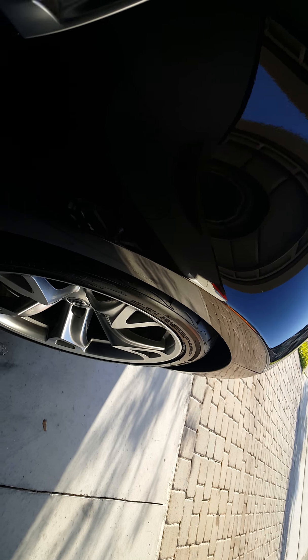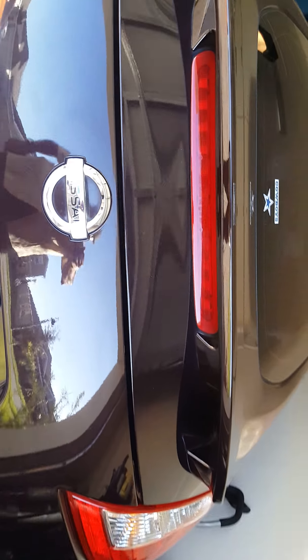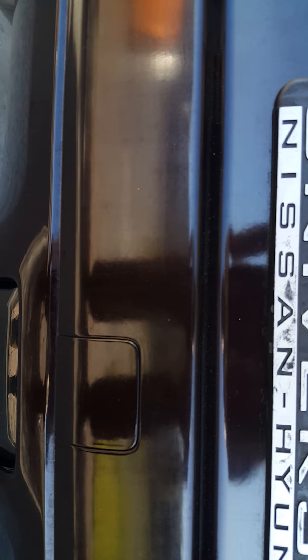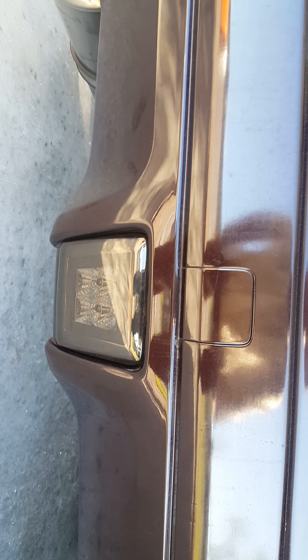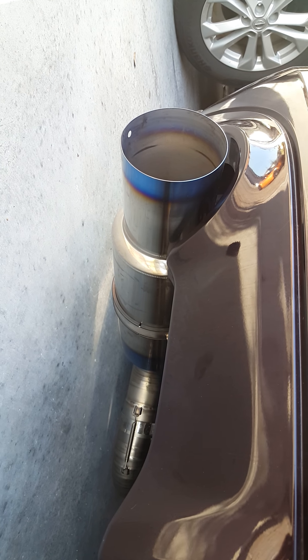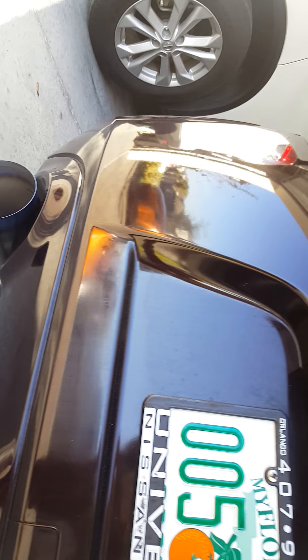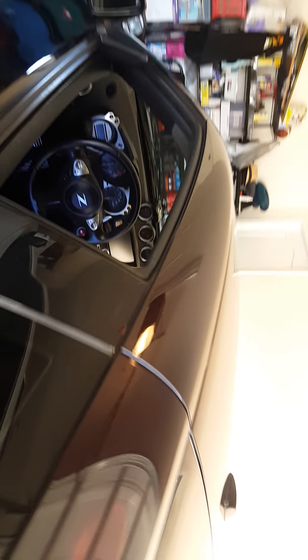The second mod I did was the 25 millimeter spacers on the wheels. The third mod I did was the third light — the back-up light brake light. And of course the fourth mod is my new Tomei exhaust. We're gonna see how the car sounds like a 370Z.